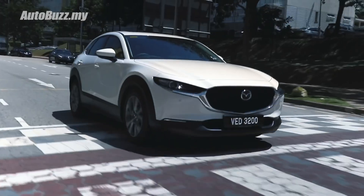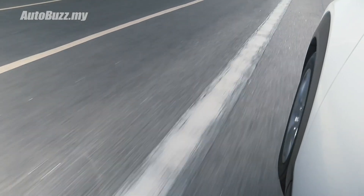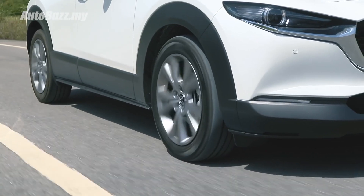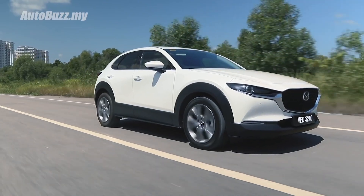As for safety, the range-topping CX-30 High Plus Premium is equipped with blind spot monitoring, rear cross-traffic alert, front cross-traffic alert, lane departure warning system, lane keep assist system, driver attention alert with driver monitoring, front and rear smart brake support, Mazda radar cruise control with stop-and-go function, and cruising and traffic support.